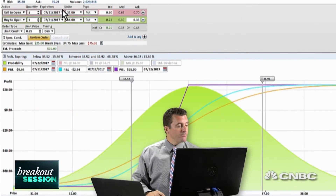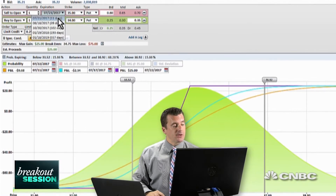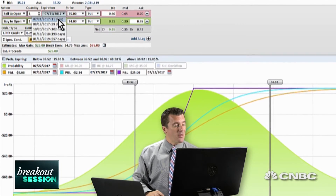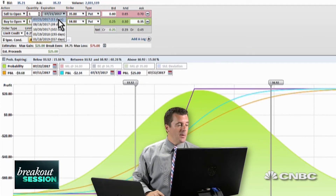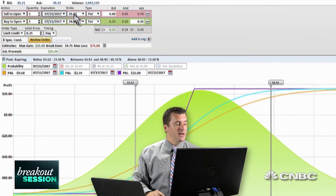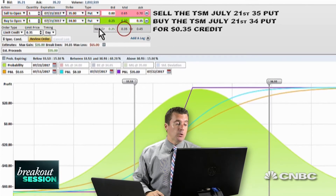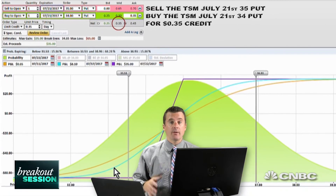I want to lean against this support level right around the $35 mark and cap our risk down to the $34 mark. I'm going to go out to the next options series, which is 11 days out. Usually I like to cuddle it right up against the earnings announcement on the 13th, but this is all that's available to us. So we're going to go 11 days out, sell the $35 put, and buy the $34 put.